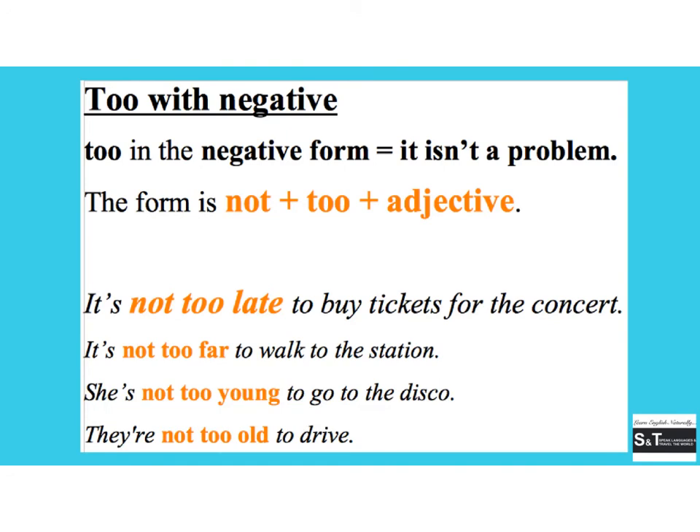When 'too' is used with a negative, it means it isn't a problem. It's formed with 'not too' and the adjective. For example: 'it's not too late to buy tickets for the concert,' 'it's not too far to walk to the station,' 'she's not too young to go to the disco,' 'they're not too old to drive.'